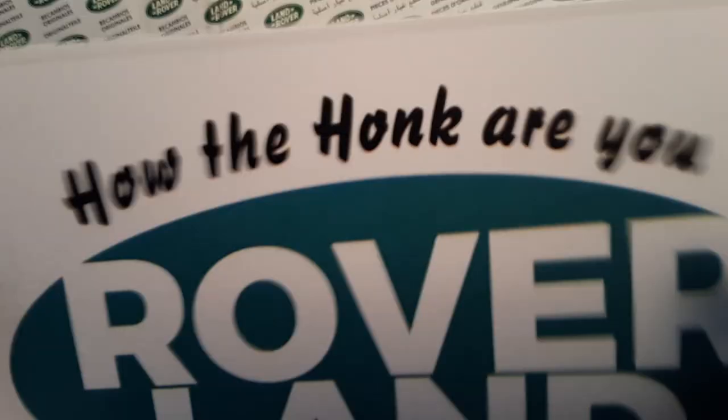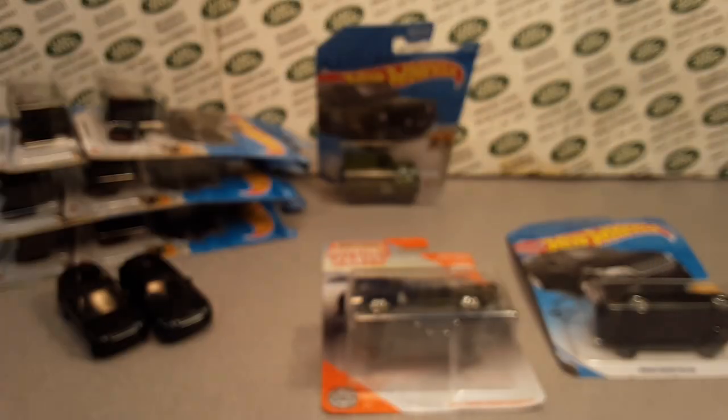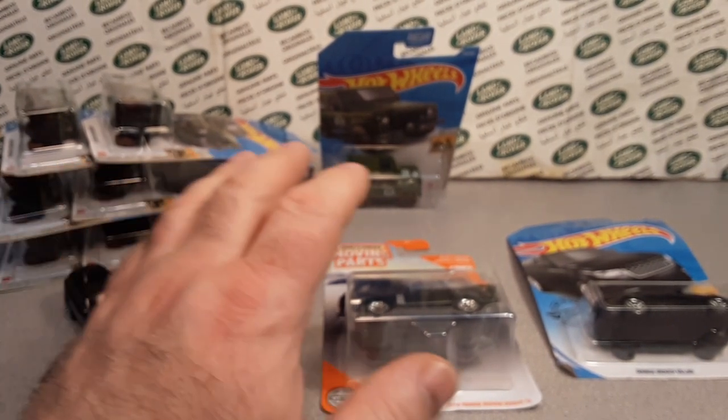Good morning! How the Hulk are ya? G'day, g'day! Yes, welcome to Roverland. I'm your friend Dano. Oh my goodness, I'm already bumping into the camera. Cheeseballs, we're off to a good start.